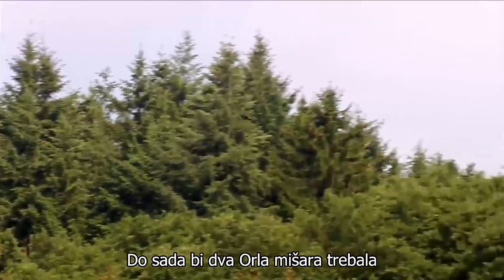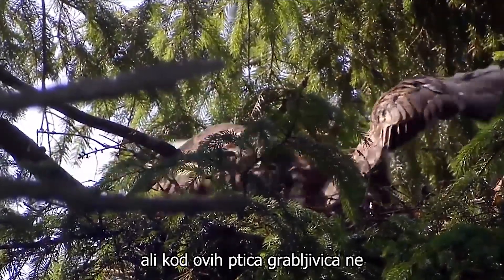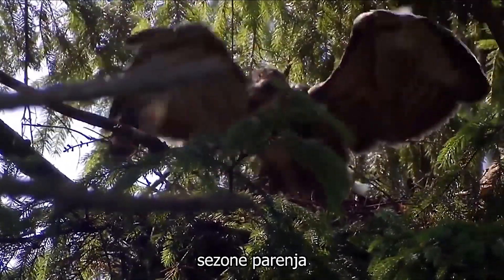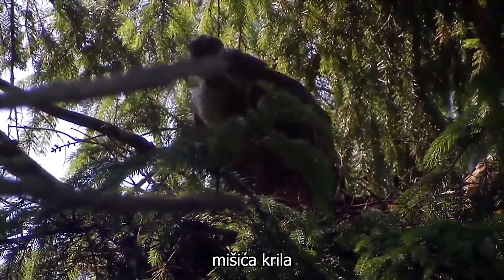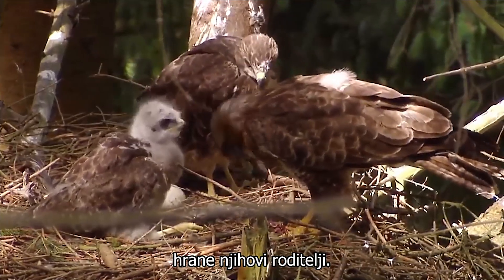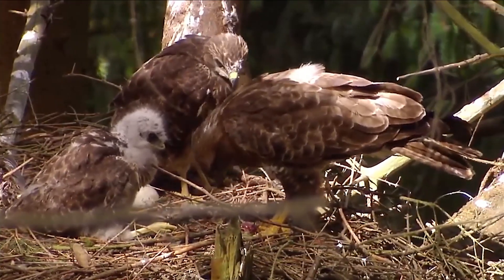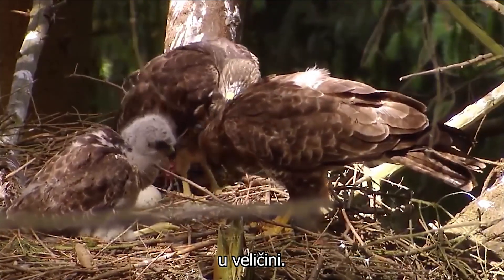By now the two buzzards should be growing nicely. But with these birds of prey, not all the young develop at the same rate, which has to do with the different start to the mating season. While this nestling is busy training his wing muscles, these two young buzzards are still being fed by their parents. The siblings also didn't hatch at the same time — hence the visible difference in size.